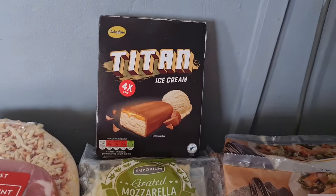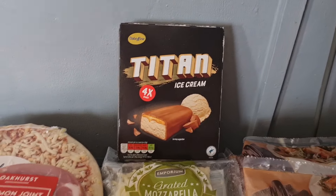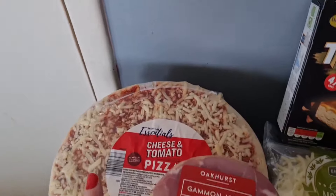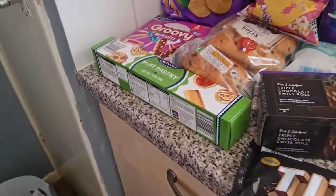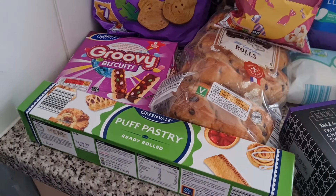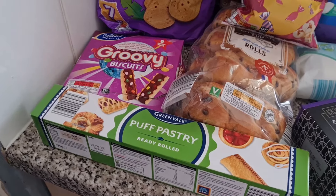I picked up these because they are really good — they are just like the Mars ice cream bars. I've got a small gammon joint for one day and a cheese and tomato pizza for the girls to decorate and eat. Over here I have got some puff pastry — I thought I might do bacon and cheese turnovers for lunch today, and then the girls can have some as well.